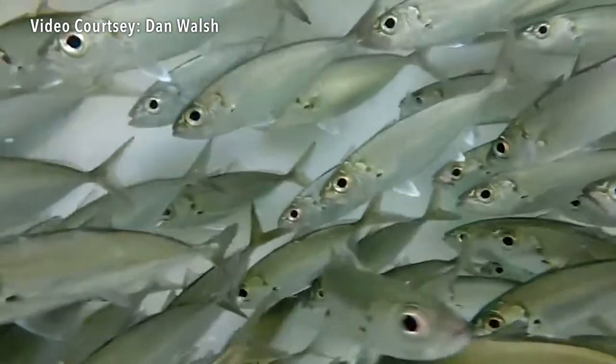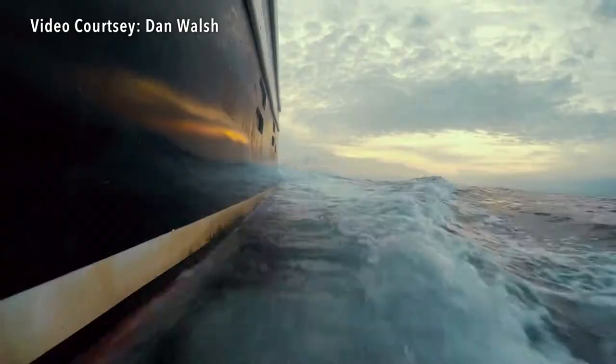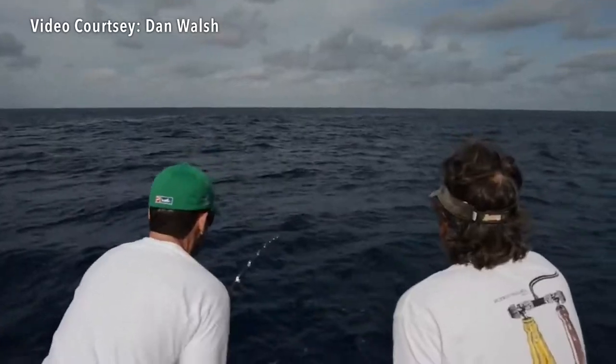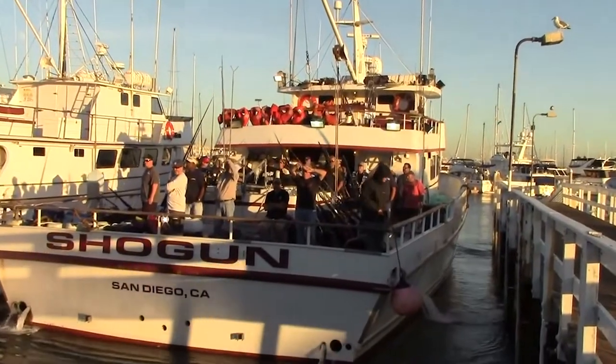The deckhands on the boat will fully guide you — they'll tie your knots. You'll go get live bait at the bait receiver, live sardines generally, and go out to the fishing grounds, coming back on a full day trip that afternoon or early evening, hopefully with a lot of fish to take home.